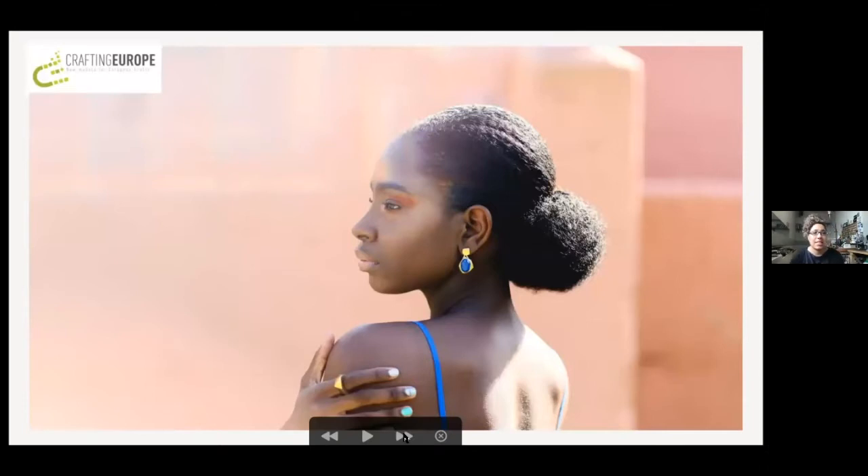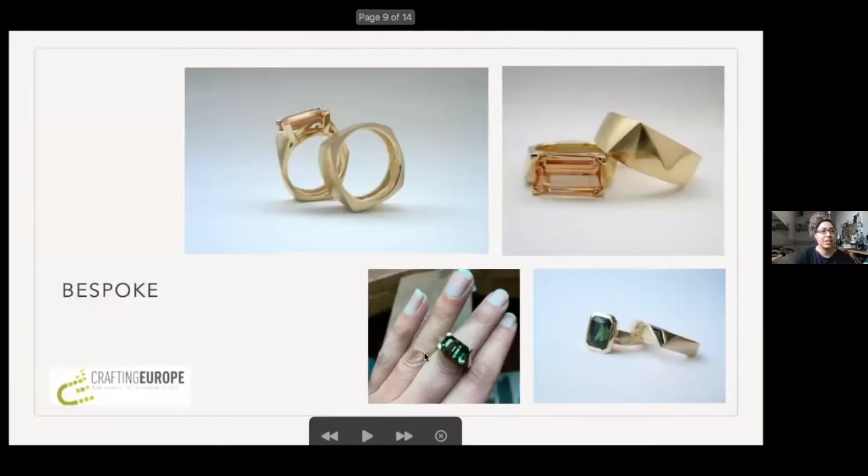When creating pieces, I'm looking at how they will fit into the lifestyle of the owner. What do they need from their jewellery? Where do they want it to be on the body, and how do they want to wear it? How do they want wearing a piece of jewellery to make them feel or be seen?